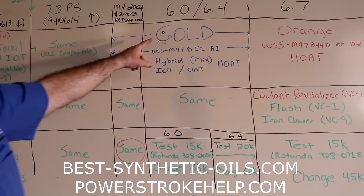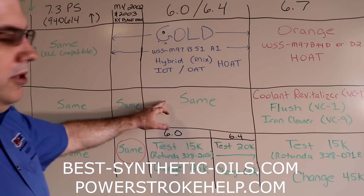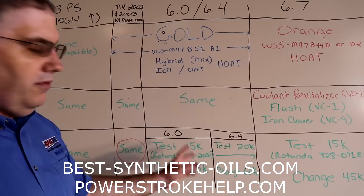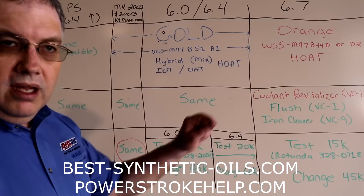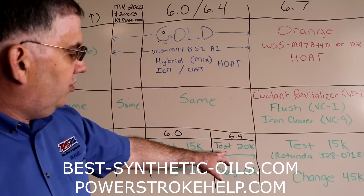The 6.0 and 6.4 engines came factory-filled with Ford Motorcraft gold coolant, which is a hybrid organic acid technology — a mixture of inorganic and organic acids. It uses the same supplemental coolant additives, the same flush chemical, and the same block cleaner as the 7.3s. For the service schedule: 6.0s should test coolant every 15,000 miles using the Rotunda 328-2050 test strip and change coolant every 45,000 miles. The 6.4s get a slightly longer interval — test every 20,000 and change every 60,000 miles under severe duty conditions.